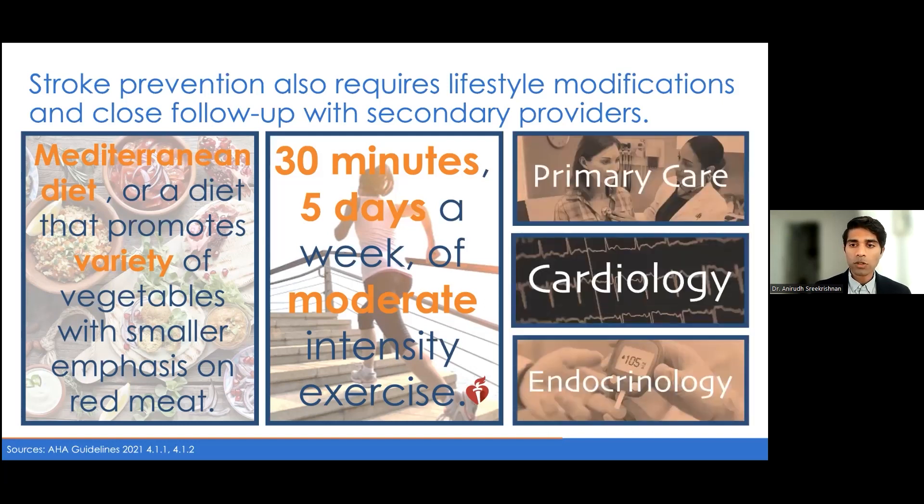I think it's important as stroke neurologists that we're always looking to make sure our patients are well connected to their other providers, like a primary care physician, cardiologist, or endocrinologist where applicable, so that this is a team-based approach, and we can really think about the patient's overall medical disease burden and helping reduce that to help them with their health down the line.